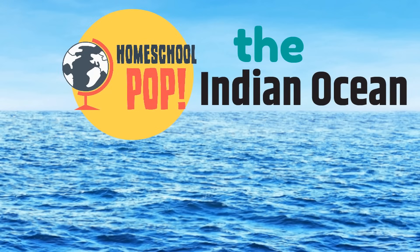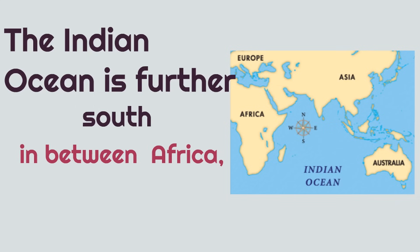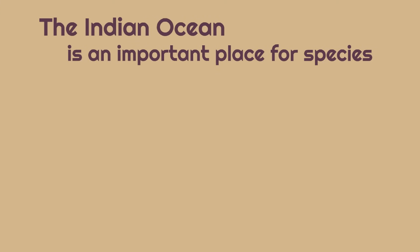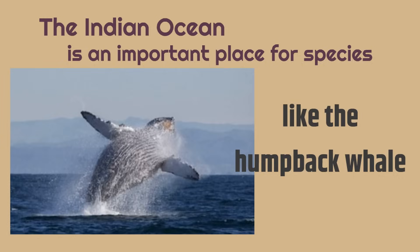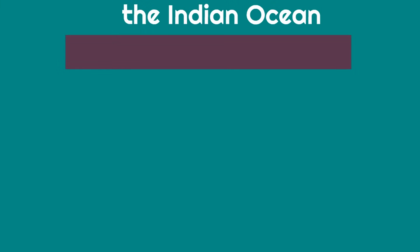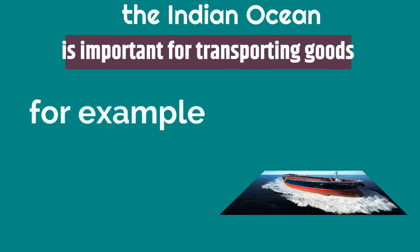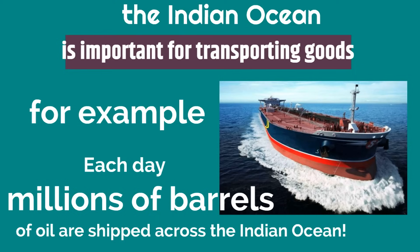Next up, the Indian Ocean. The Indian Ocean is further south in between Africa, Asia, and Australia. The Indian Ocean is an important place for species like the humpback whale. The Indian Ocean is also important for transporting goods. For example, each day, millions of barrels of oil are shipped across the Indian Ocean in big oil tankers, just like the one in this picture.